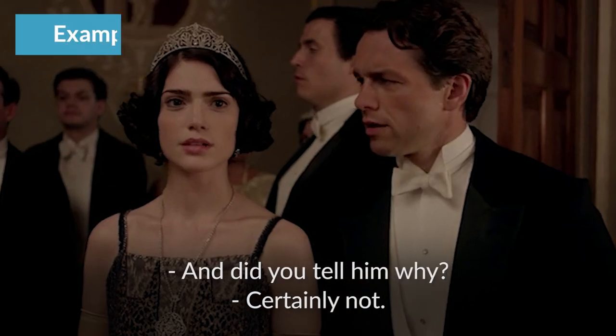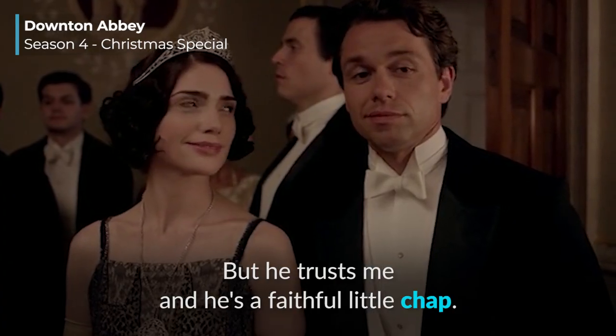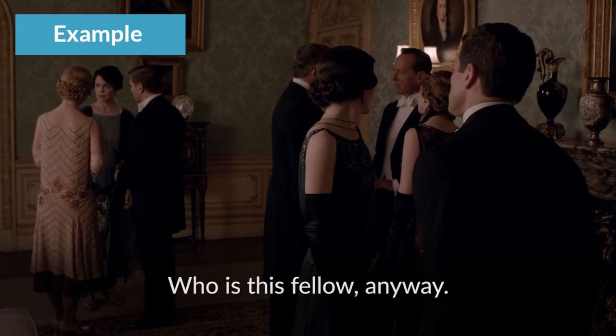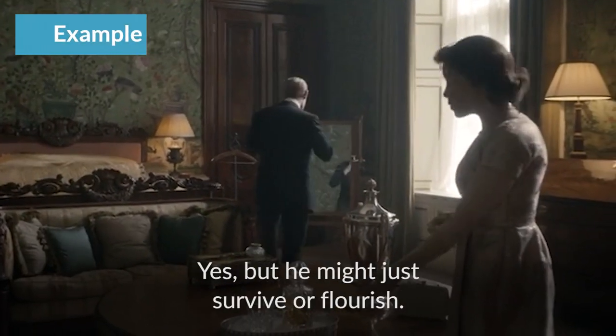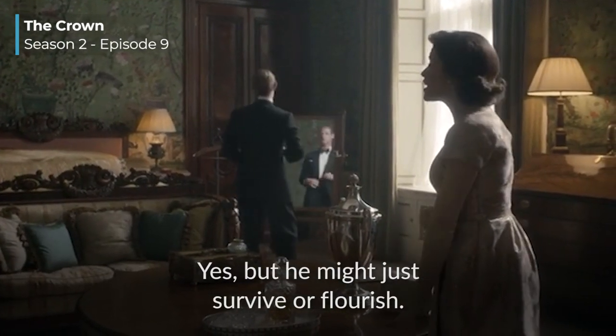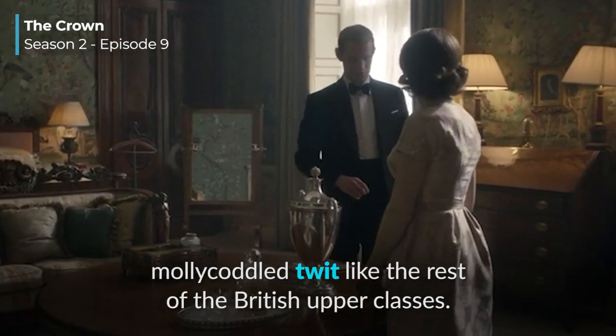When you're in Surrey, you might make friends with a group of chaps, or date a nice chap — 'chap' is another way to say 'man.' [Clip] 'He trusts me, and he's a faithful little chap.' 'Who is this fellow, anyway?' 'Simon Bricker — just a chap I know.' 'Twit' is an insult meaning stupid. [Clip] 'He might just survive, or he might flourish. Or he might just become another wet namby-pamby molly called Twit, like the rest of the British upper classes.'